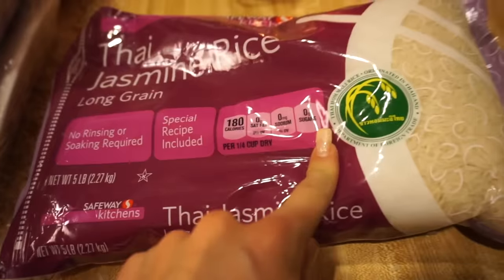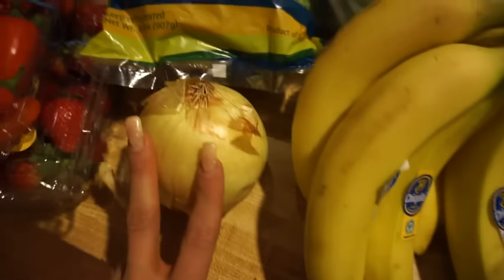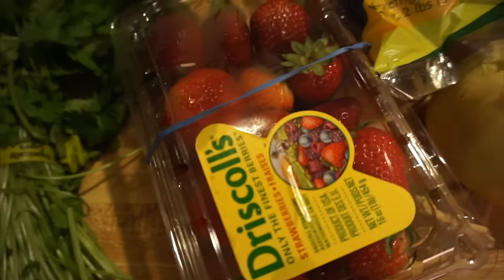This will last you a long time. Then we have your turkey, your chicken, cucumbers, peanut butter, the potatoes, the broccoli, bananas, onion, green beans, berries, and strawberries.